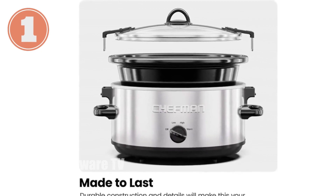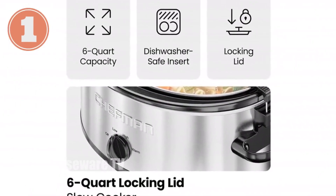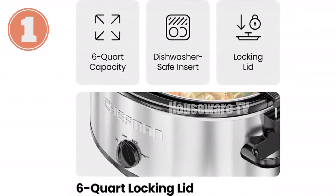With its advanced safety features and one-year warranty, the Chefman 6-Quart Slow Cooker is a reliable choice for stress-free and delicious meals.